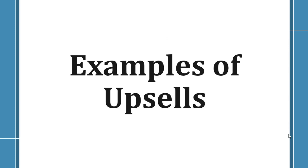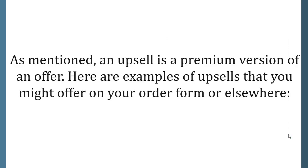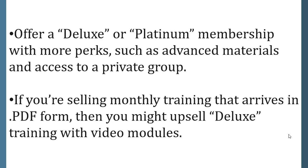Examples of upsells. An upsell is a premium version of an offer. Here are examples of upsells you might offer on your order form or elsewhere: offer a deluxe or platinum membership with more perks such as advanced materials and access to a private group. If you're selling monthly training that arrives in PDF form, you might upsell deluxe training with video modules.